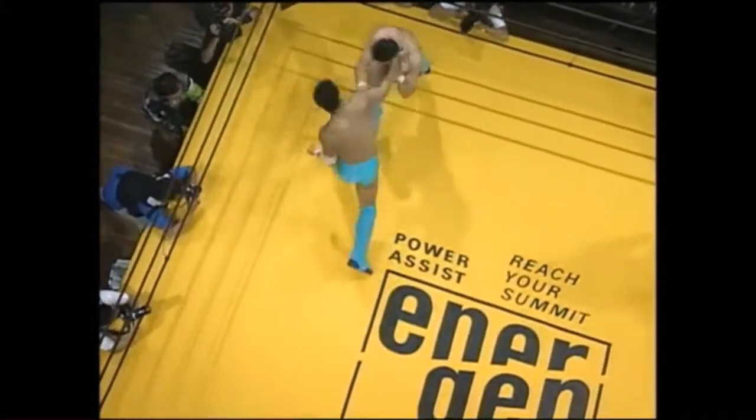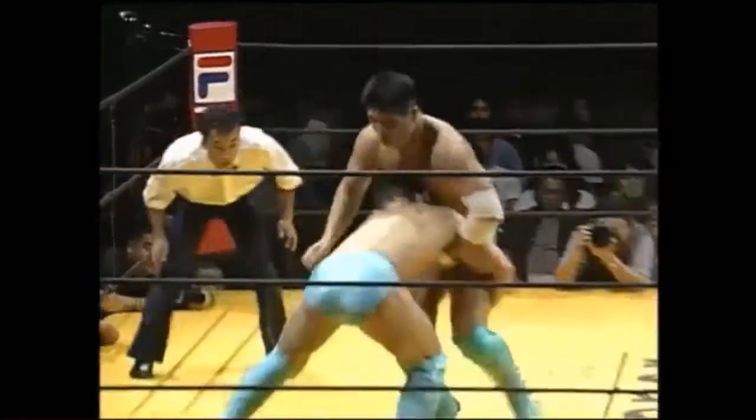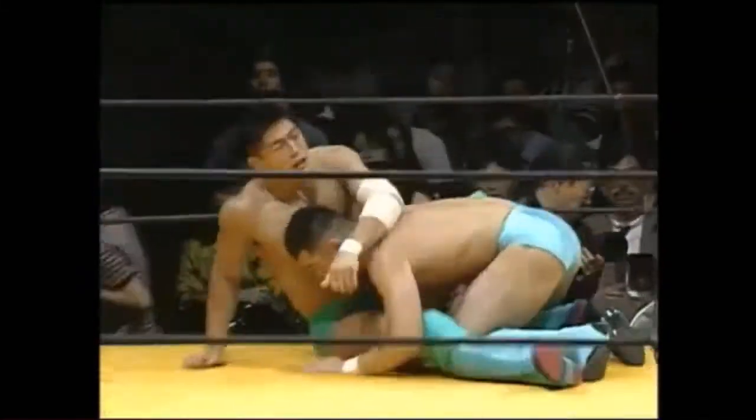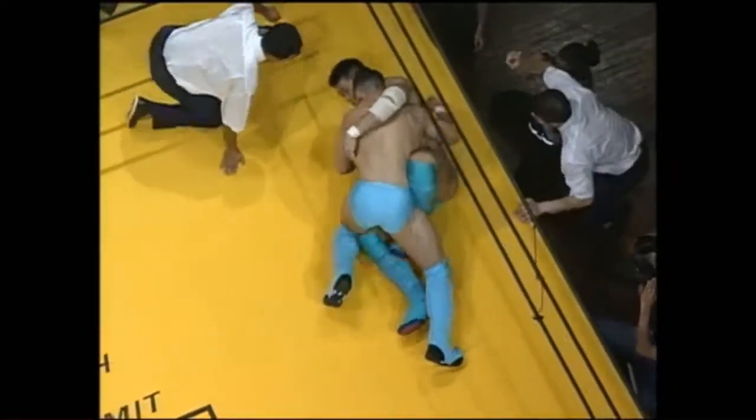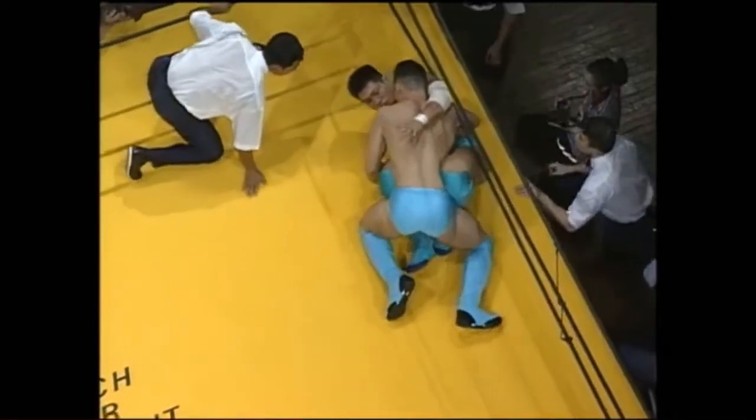Inigaki's walking him down. Counter slaps — ooh, hard! Right slap there, and on the kick, once again Kei Yamamiya has hit a nice knee pick. Using a knee slice pass to take top, but he is caught up in the butterfly guard of Katsuomi Inigaki.